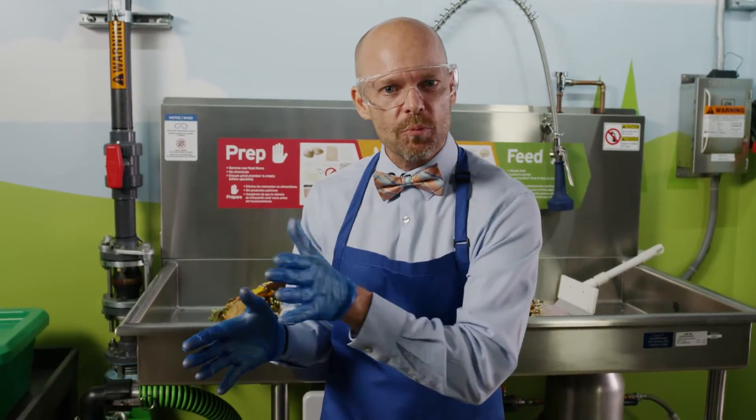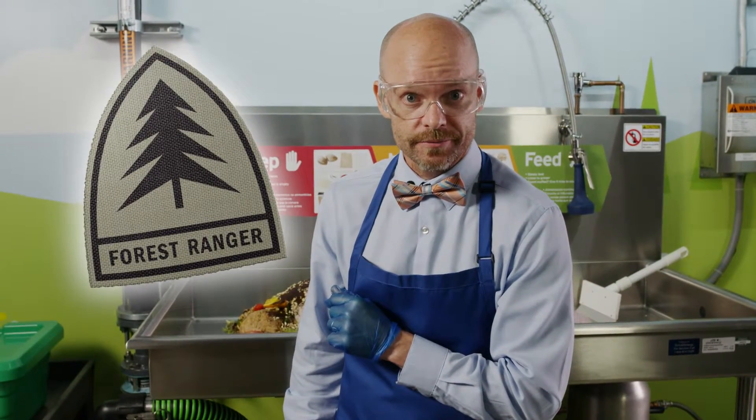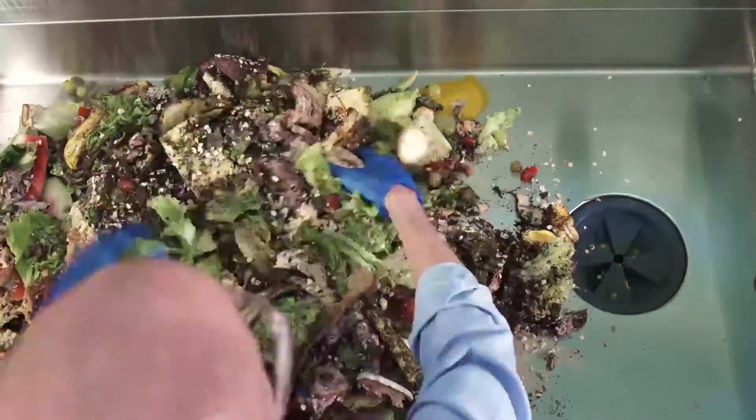If the grinder sounds muffled, let it process before feeding it more scraps.